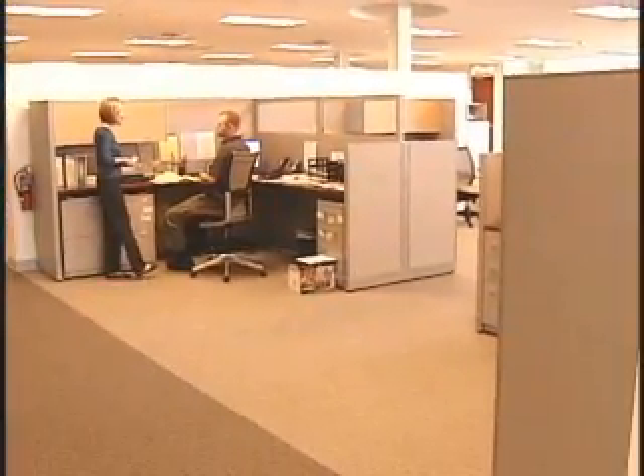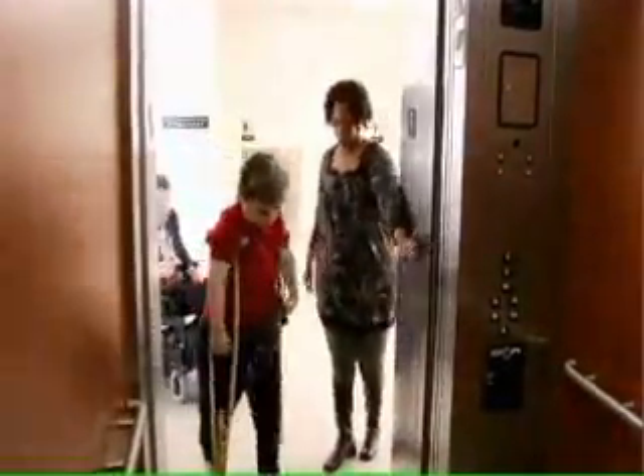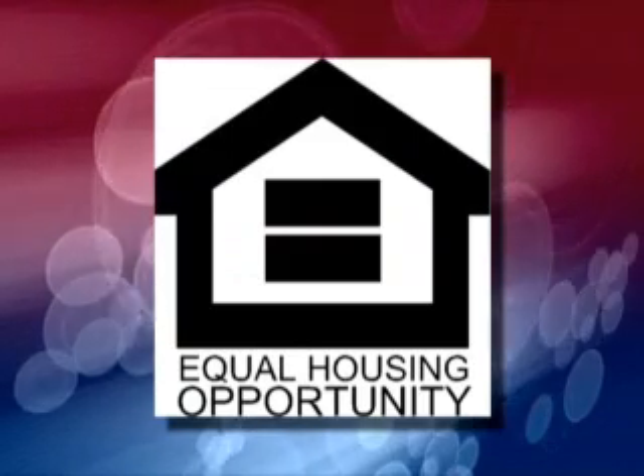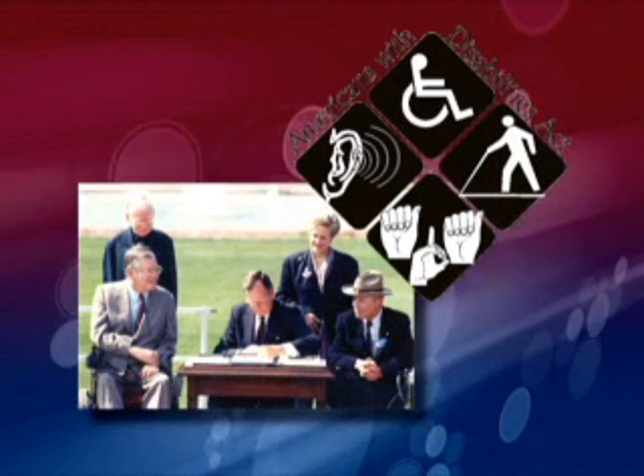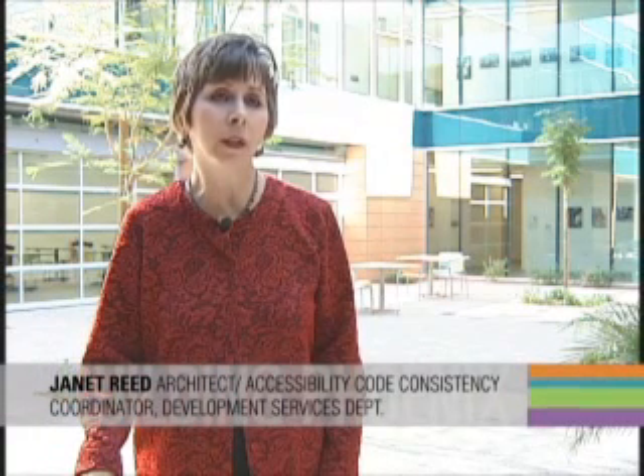We're going here way beyond the ADA requirements — we're making it super accessible. The City of Phoenix Building Code incorporates federal and state laws related to accessibility. The two most notable laws were the Fair Housing Act in the 1980s, which incorporated requirements for multifamily housing to protect the disabled, and the Americans with Disabilities Act, enacted in 1990, to assure that new construction, new buildings and sites, and alterations would be made accessible for people with disabilities.